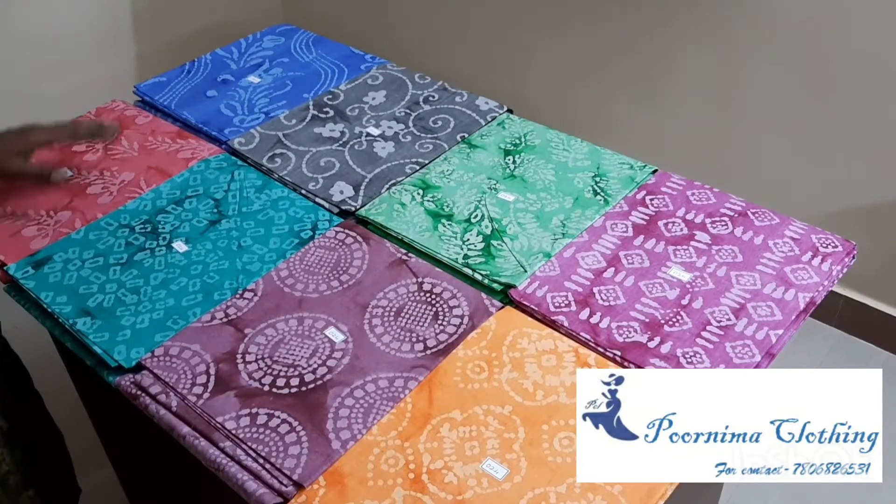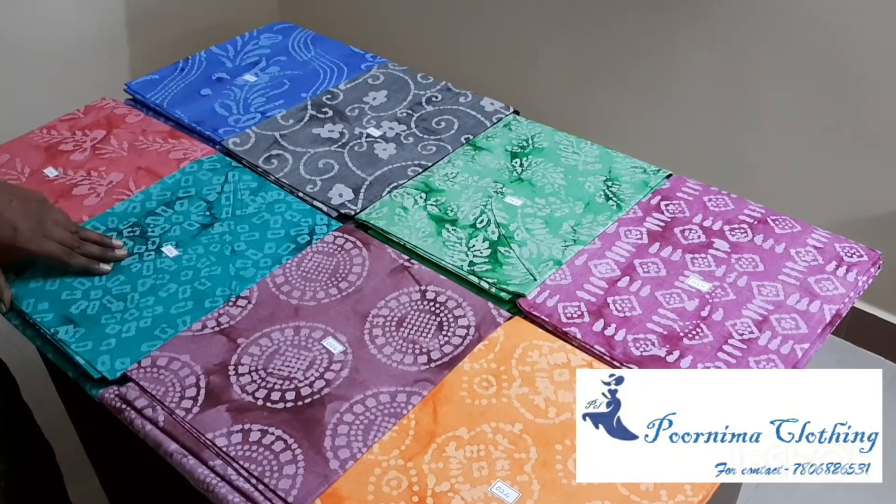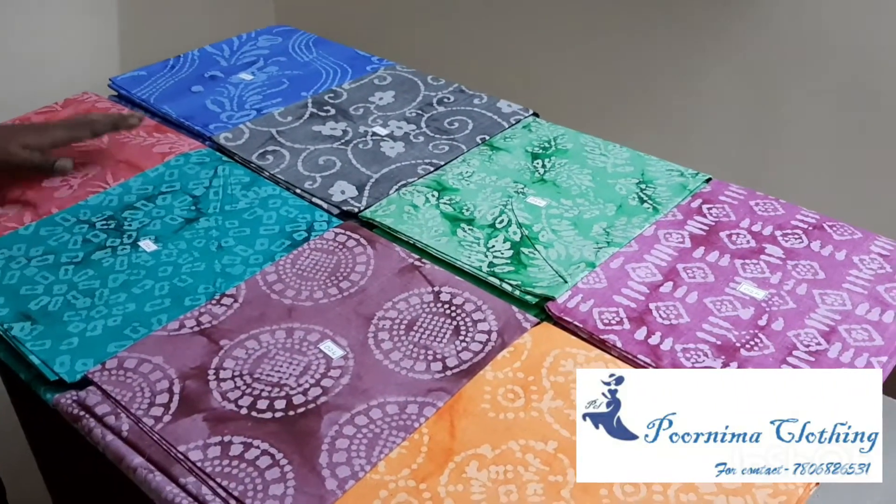Welcome to Poonima Clothing. In this video, we will see two different types of collections. The first type is Bathe Cloudy Model. There are eight sets of colors in different patterns. Let's see.